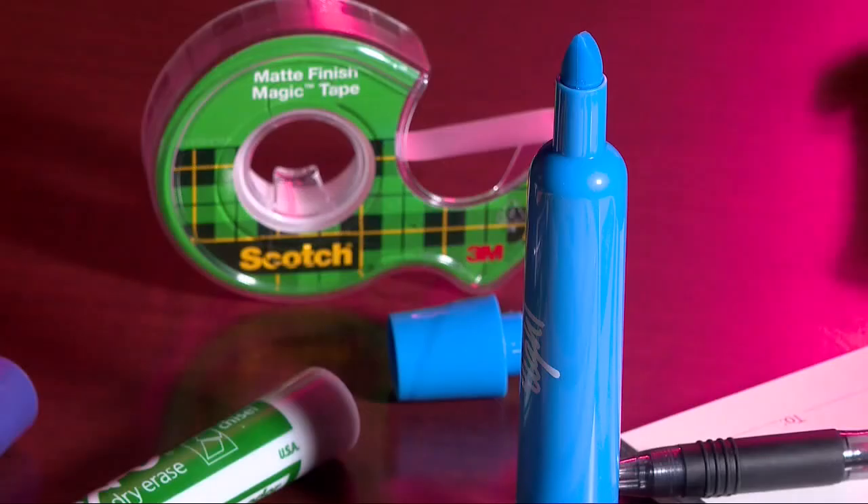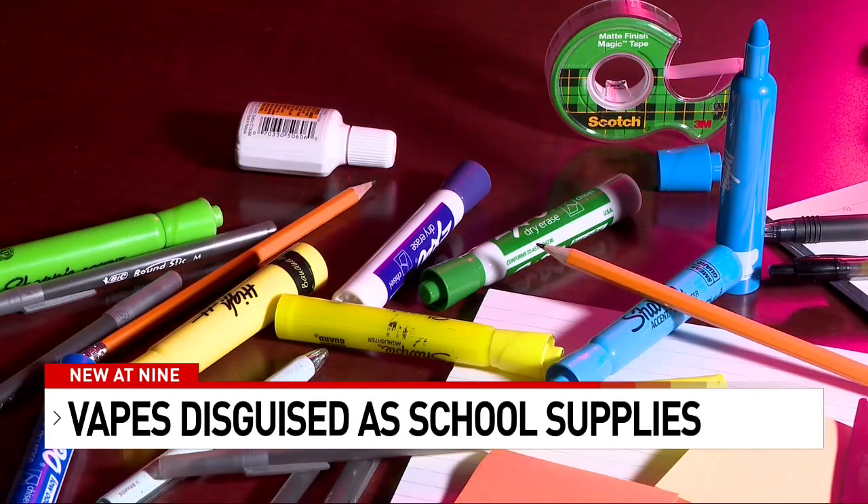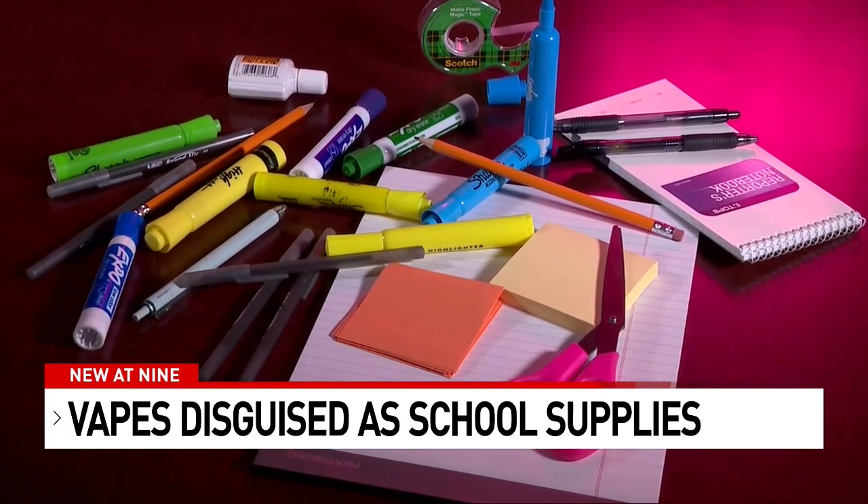It's a common sight this time of year — pens and pencils, highlighters and notepads ready to be packed up and taken to school. But what if not everything on this table is what it seems?